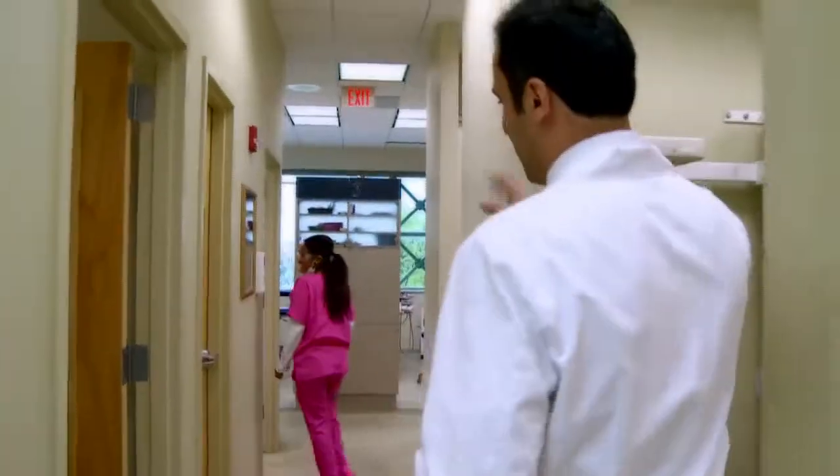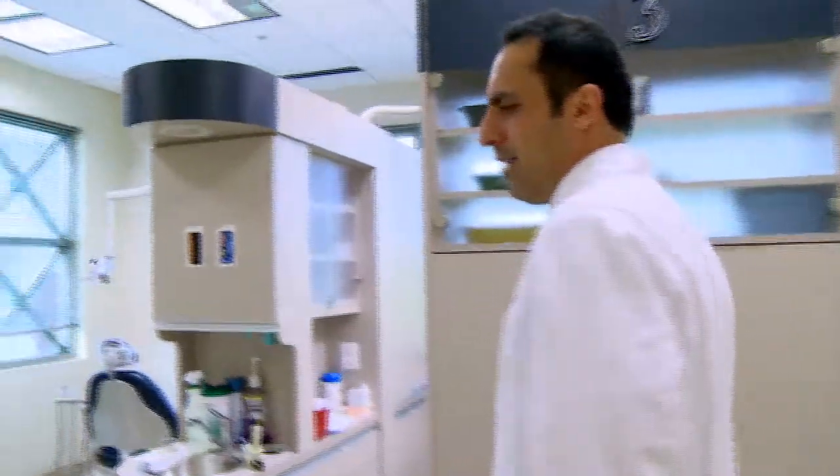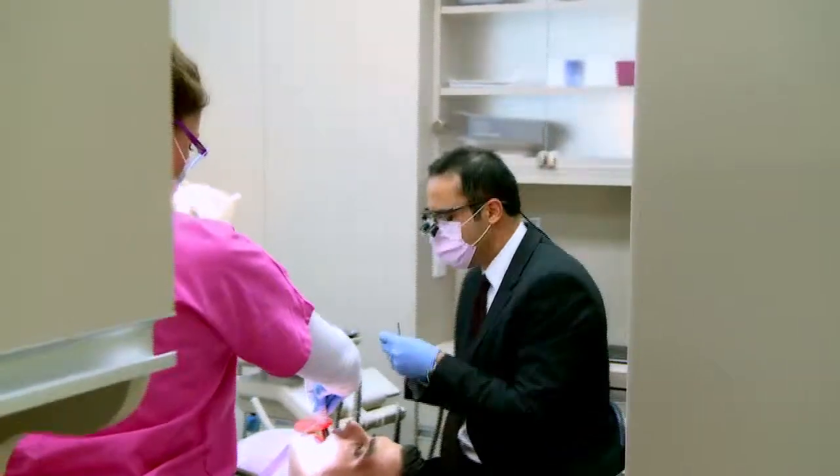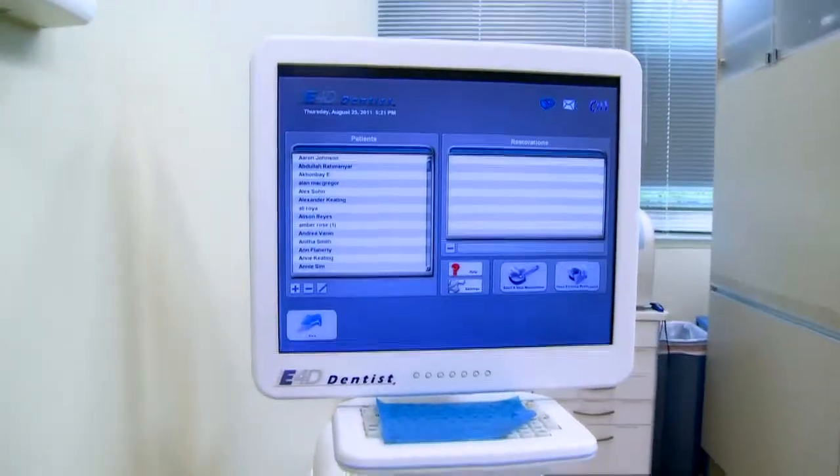Then once we're done with the hygiene section, usually if there is any type of dental treatment needed, then you're moved over to our dental treatment section. This is our dental treatment section. We have a number of chairs, and of course our fancy equipment over here, such as our E4D Dental Treatment Center.